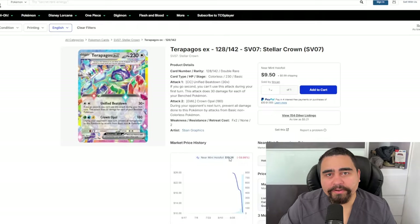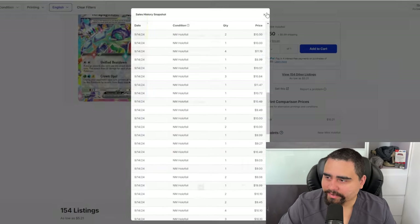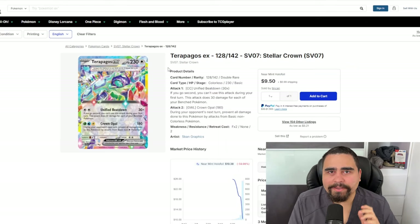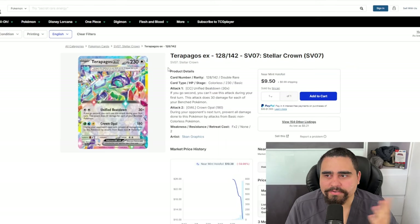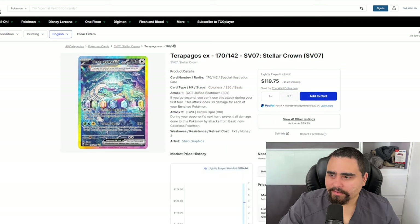Now we're talking about the regular Terapagos EX, going for $10.38, though it's selling quite frequently around the $9–$10 mark. Terapagos is a really versatile card — you don't have to build a strict Terapagos EX deck; you can mix it with a bunch of other cards because it's a Colorless energy type. With the new stadium card that enlarges your bench, Double Turbo Energy, and support from Palkia V, it has a ton of synergy. I could see this card staying around this price or maybe dropping a little.